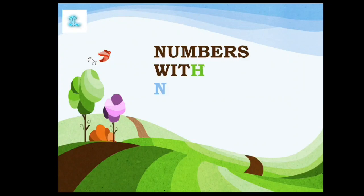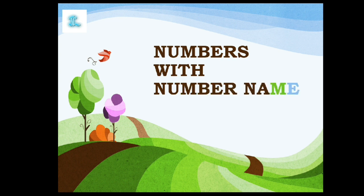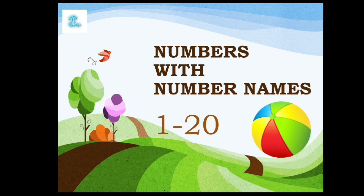Numbers with their number names from 1 to 20. Now we will say the number, and along with that, count the balls and say the number name.